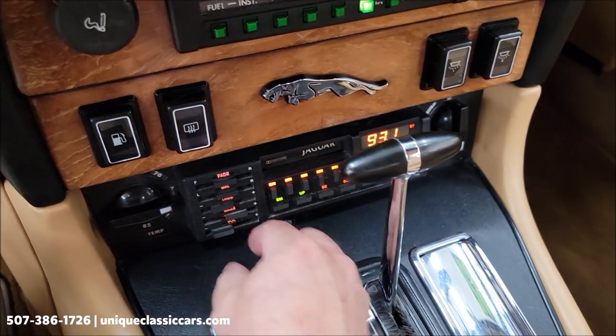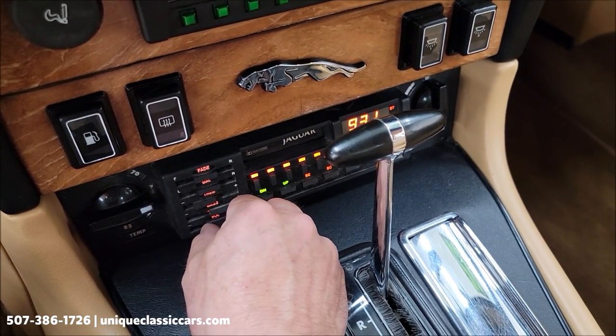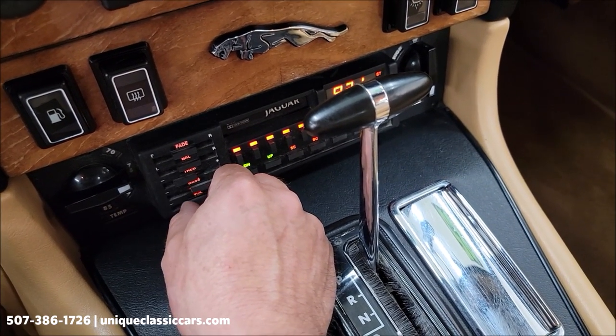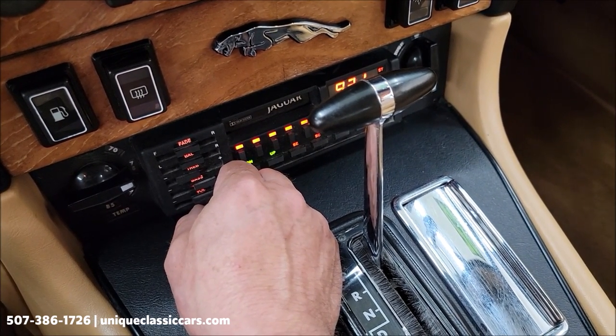Radio — I did have the radio working. It was a little intermittent with the rear speakers. Radio does work, but intermittent with the speakers.